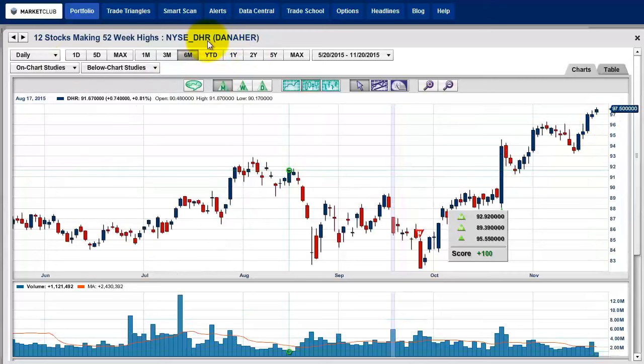This is Danaher, symbol DHR, and that's looking good too. That should close towards the highs. The high today was $97.62 or $97.50 — just a few points off there. I would say if it closes at this level or higher, it's a take-home for the weekend.